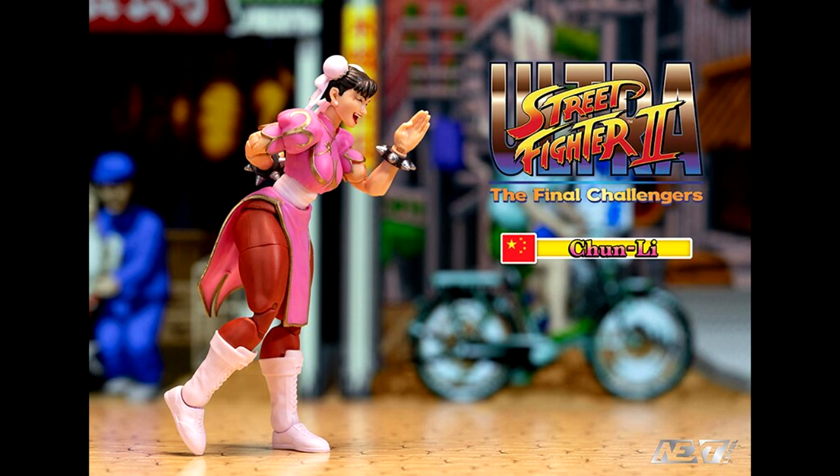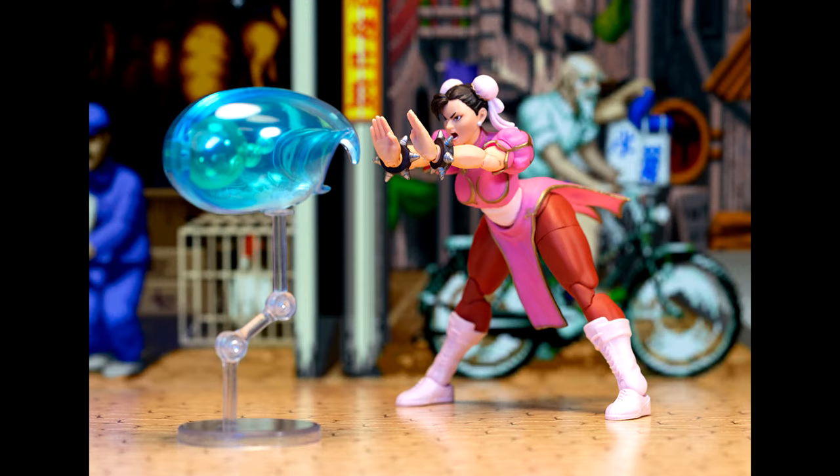Next up is the pink Chun-Li variant. This is a deluxe figure because it's coming with new accessories — a new head sculpt, new interchangeable hands, and she's finally coming with her new Kikoken effect piece. I really like the color on this one. The Player 2 Chun-Li figure had a really sick color and a clean paint job, and this one I'm really excited about. I love Chun-Li.